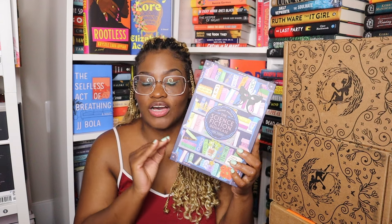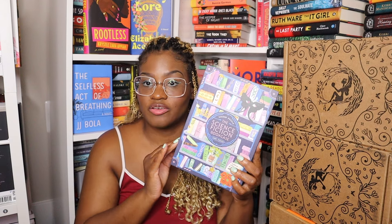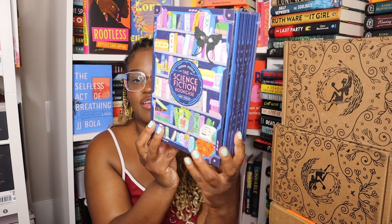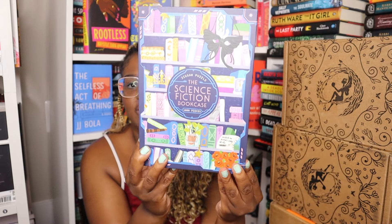Now we're on to my subscription. I have two boxes — the first one is April 2024. The theme for this box is magic versus science. The first thing is a puzzle — I've seen so many people unbox this. I love doing puzzles and listening to audiobooks. It's a science fiction bookcase thousand-piece jigsaw puzzle — stunning.